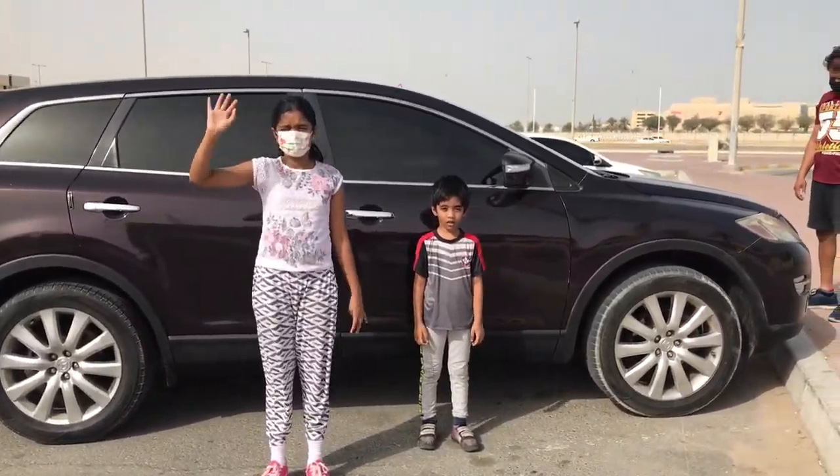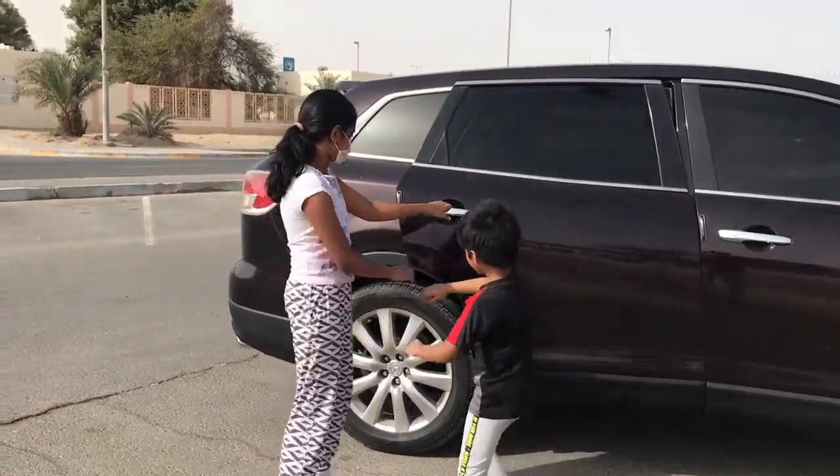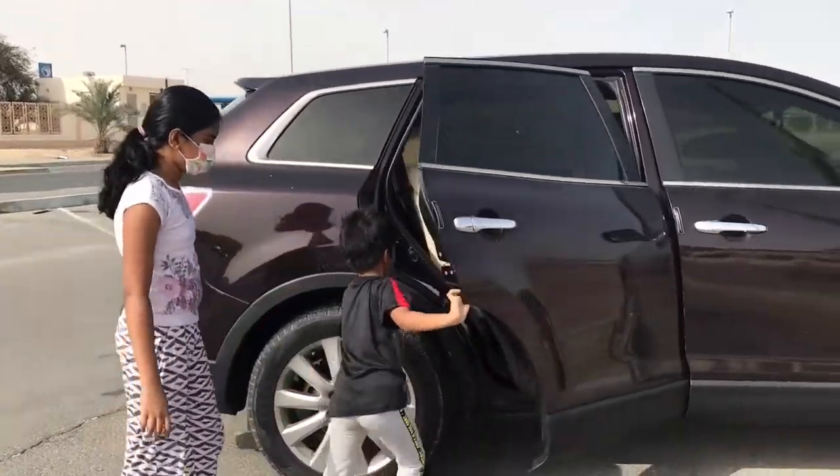As you could see, we were playing badminton with our daddy. Now let's get into the car.